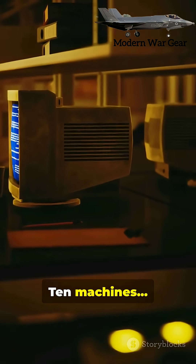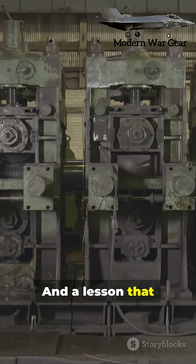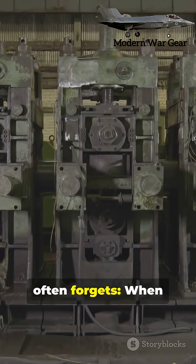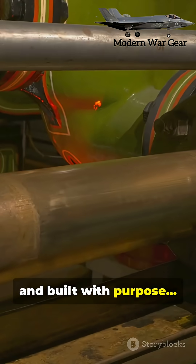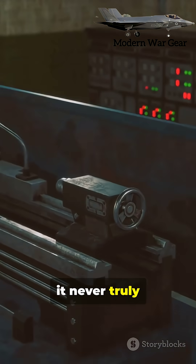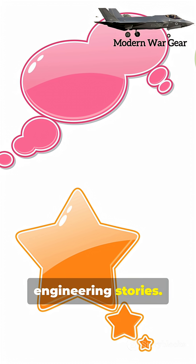Ten machines. One century of work. And a lesson that modern engineering often forgets: when something is built with care, built with purpose, it never truly grows old. Follow for more incredible engineering stories.